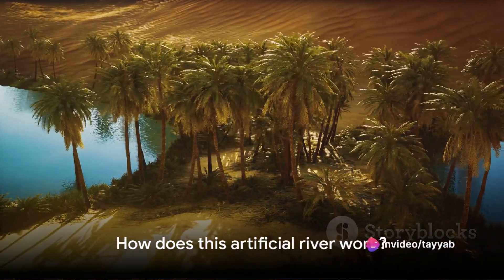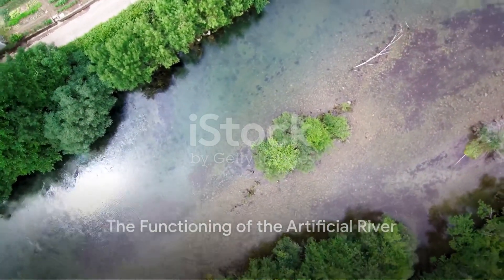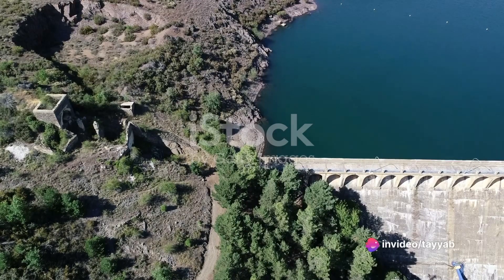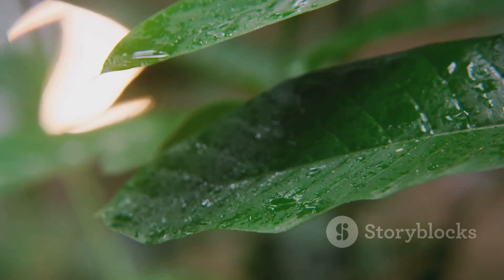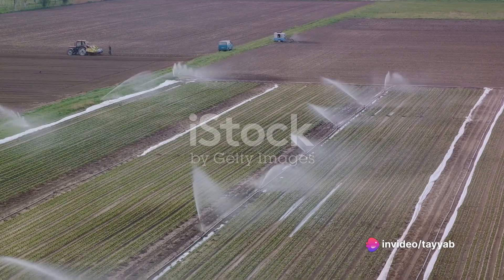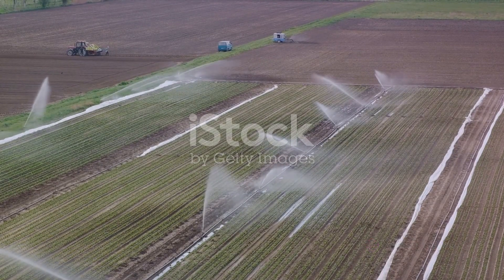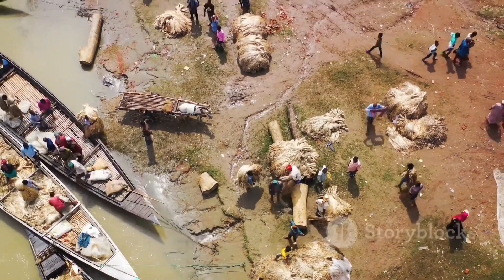But how does this artificial river work? Water is sourced from underground reserves and rainfall, stored in large reservoirs, and then distributed across the region. Sophisticated technology aids in the efficient use and conservation of this precious resource. Sustainable practices are embedded in its operation, ensuring minimal environmental impact. The river breathes life into the arid landscapes, supporting agriculture and providing drinking water to communities. Indeed, Afghanistan's artificial river is a lifeline in an arid land.